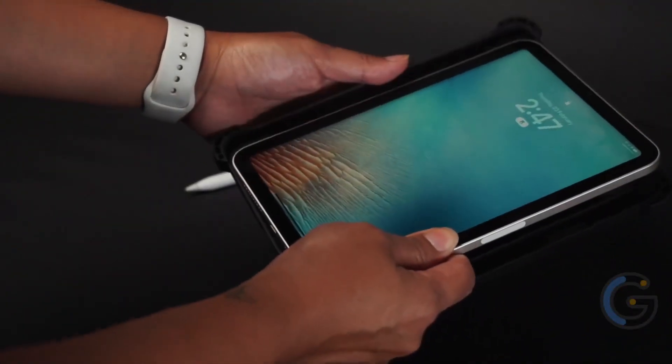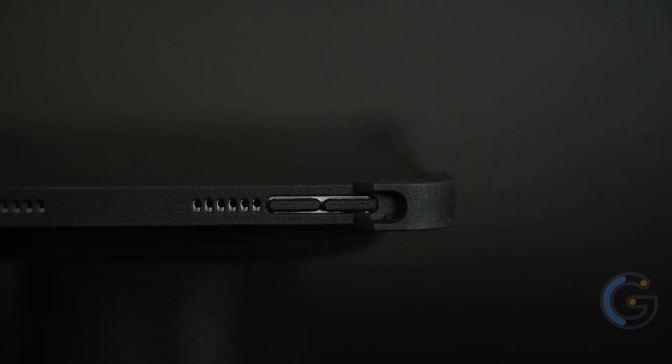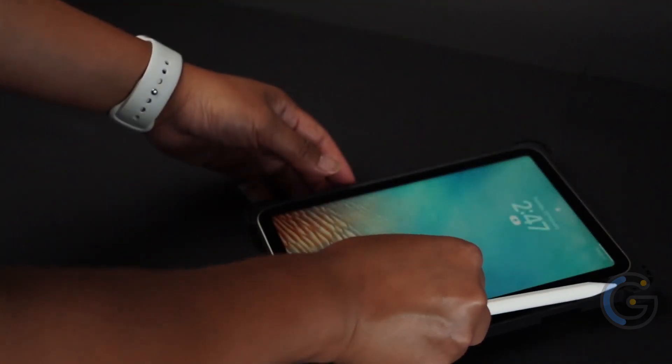Additionally, it holds and charges the Apple Pencil 2 for convenience. Its built-in rechargeable battery, coupled with a temperature sensor, cools your iPad Mini for at least 5 hours.